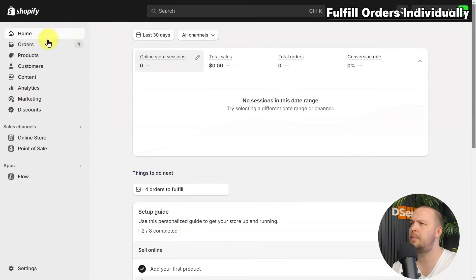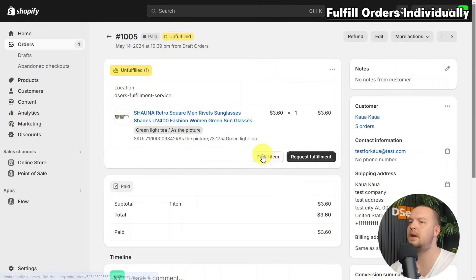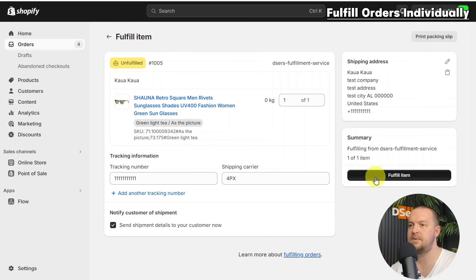There are a couple of ways to fulfill orders manually. The first is to fulfill orders individually. Once you have the tracking number from your supplier, go to the Shopify orders page, click the order number of the unfulfilled order, click 'Fulfill items,' enter the tracking number, and select your shipping carrier. Check the box that says 'Send shipment details to your customer' — this sends a shipping confirmation email. Then click 'Fulfill items' to mark the order as fulfilled.